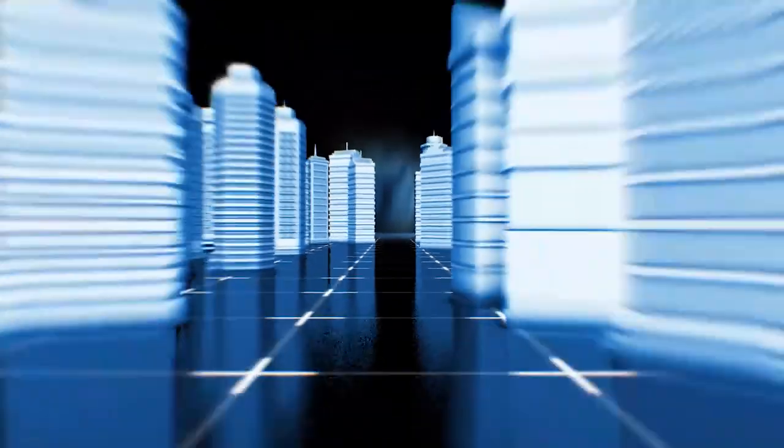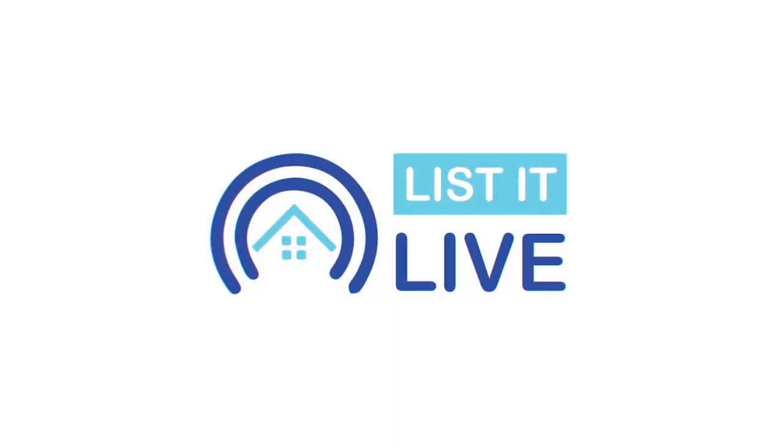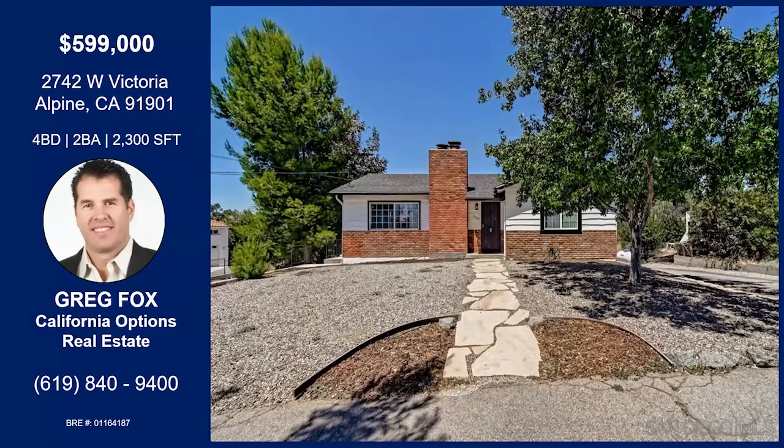You are watching List It Live, where we give you a guided tour of the hottest homes for sale in San Diego. I'm with Greg Fox today, a real estate extraordinaire of Alpine. How are you? Doing fantastic, thank you, Ari. Of course. And we're in Alpine, so let's talk all about this home.